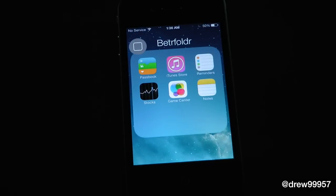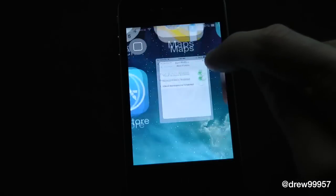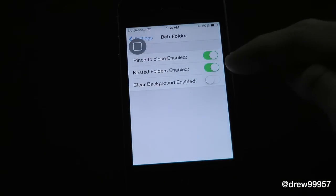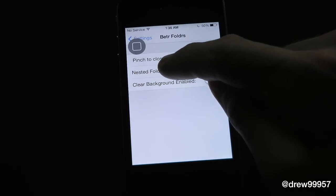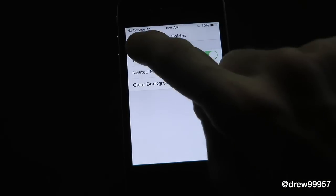Right here we have the actual folder itself and you get a few options within these settings. Here are the settings for the actual tweak: we have pinch to zoom, so we can enable that, then we can enable nest folders, and then we can enable clear. Let's go ahead and turn all those on right now just to get a feel for it.